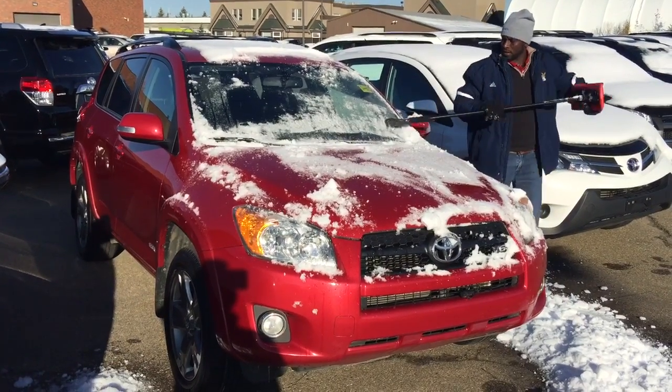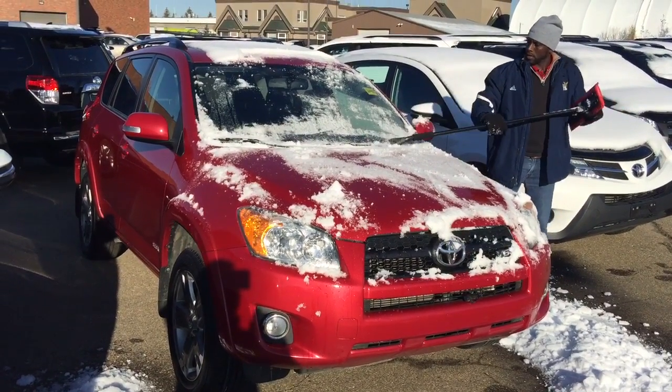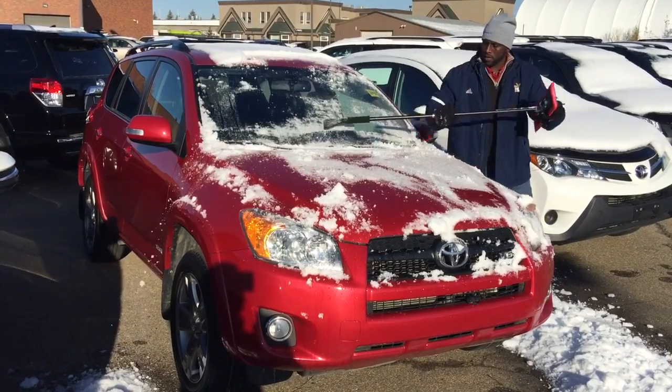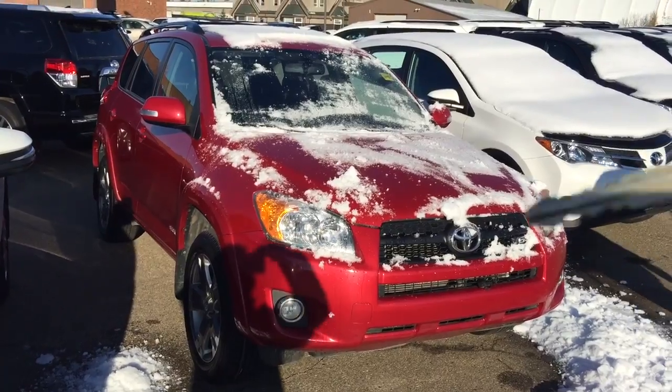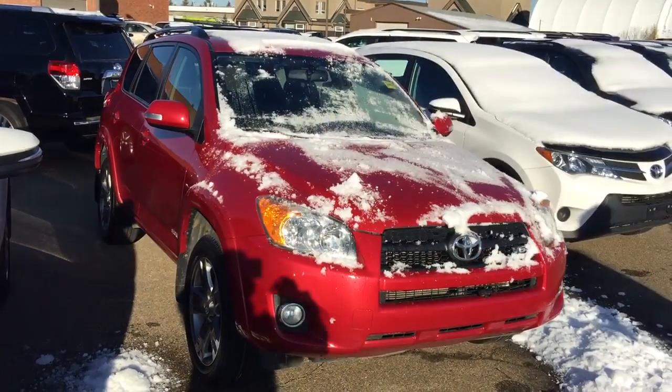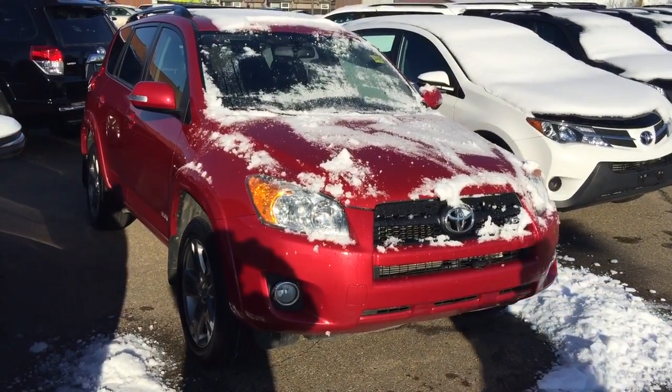Good morning! This is Andy Lam from Mayfield Toyota Priyong Supercenter. Today I would like to present you a 2011 Toyota RAV4, red in color. This is the unit. This unit also comes with two sets of keys for the keyless entry. Let's have a look.